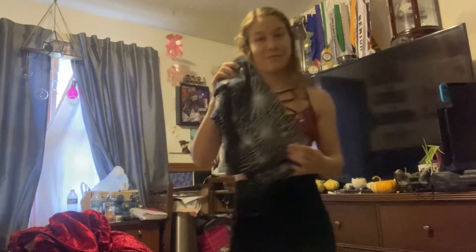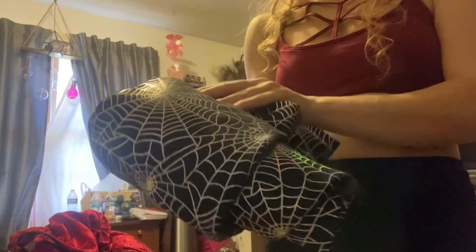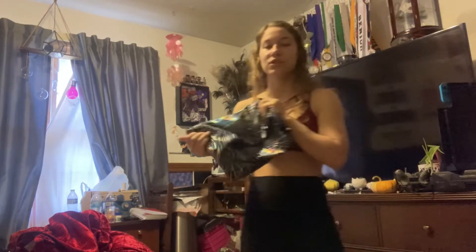At Joann Fabrics I found this really pretty spiderweb fabric. It's kind of holographic — it does the rainbow. I just got my spider fans — you can check them out in the last video I posted.